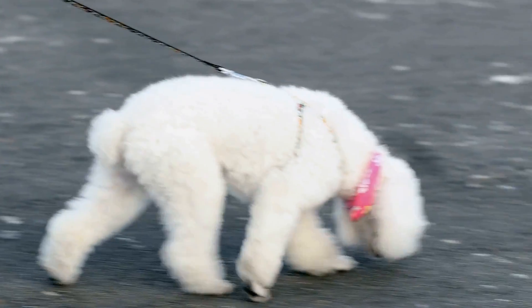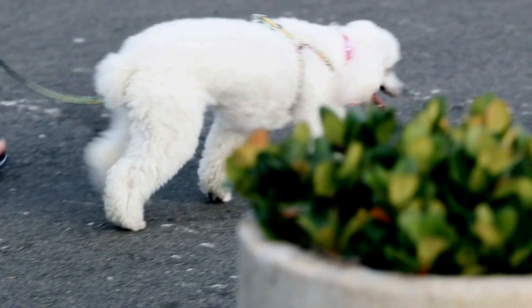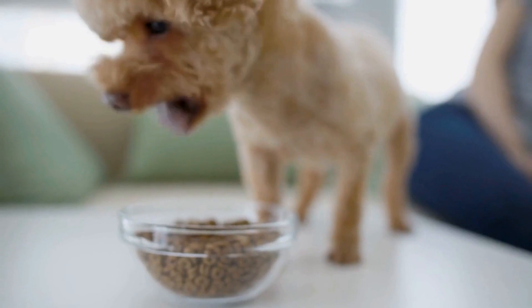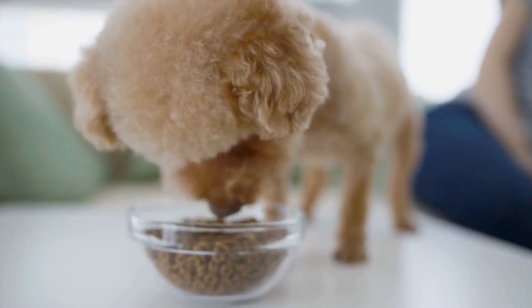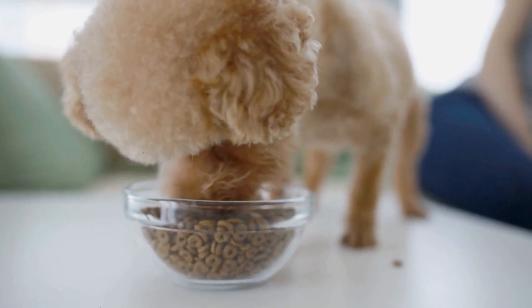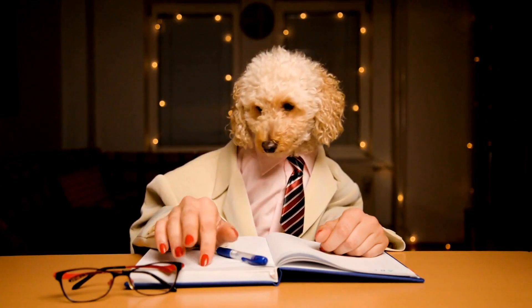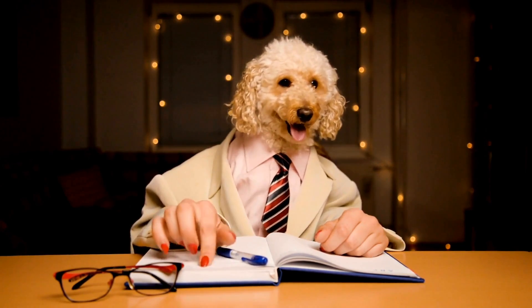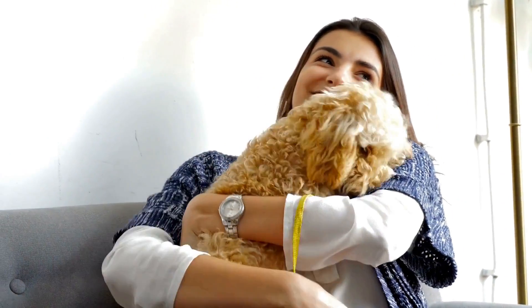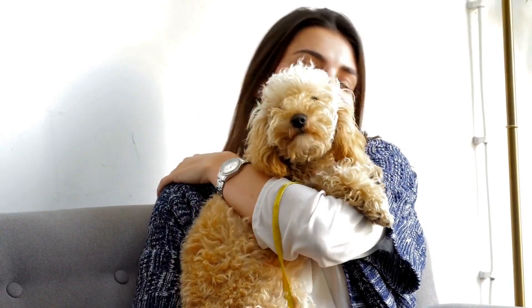It is important to note that Poodles come in different sizes: standard, miniature, and toy. While all sizes share similar coat characteristics, miniature and toy Poodles tend to have more delicate and prone-to-tangling hair compared to standard Poodles. This can lead to more shedding if their coats are not properly cared for and maintained. Therefore, it is crucial to pay attention to grooming and mat prevention in these smaller Poodle varieties.